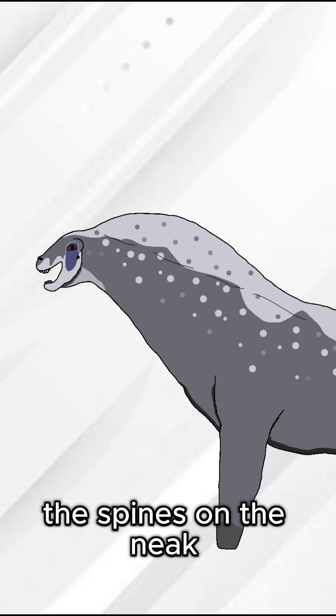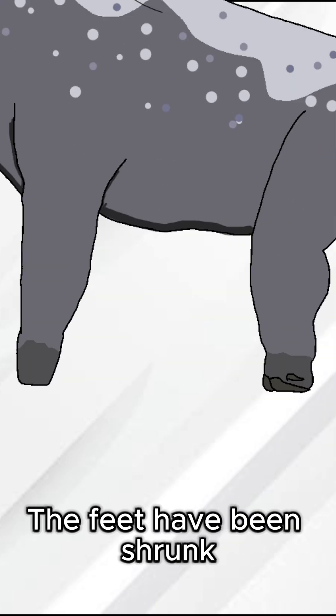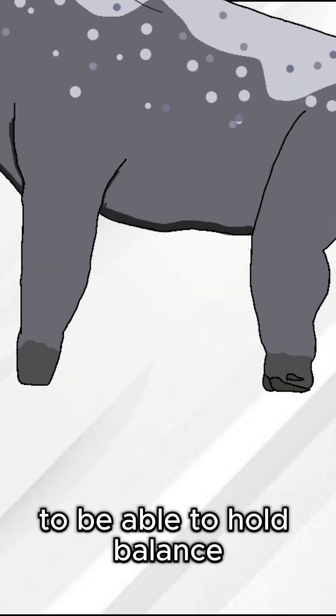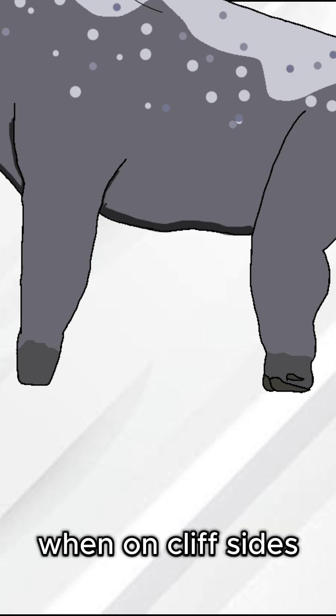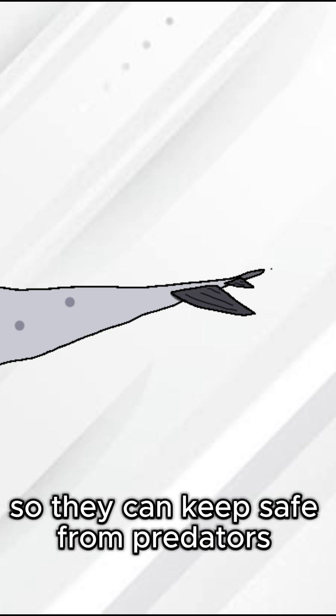The spines on the neck are used to hold the air sacs. The feet have been shrunk to be able to hold balance when on cliff sides. The tail has spike-like osteogenes so they can keep safe from predators.